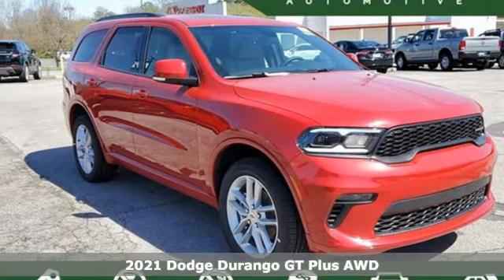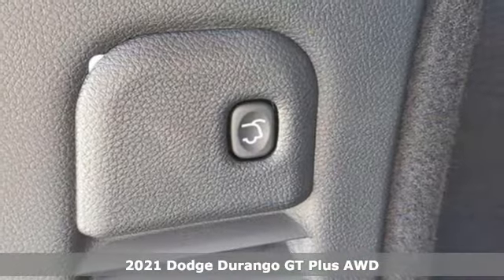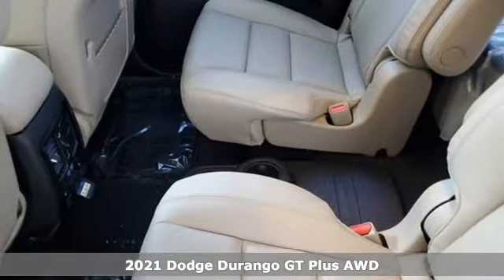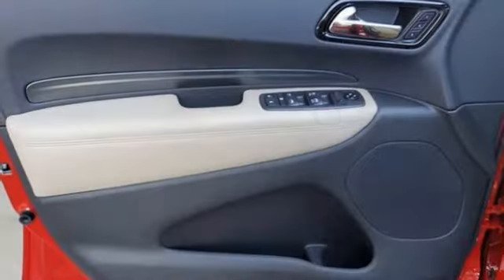Here's a new 2021 Dodge Durango with incredible power, space and safety. Adventure springs to life with the all-in Durango, and it comes with all the amenities you need.